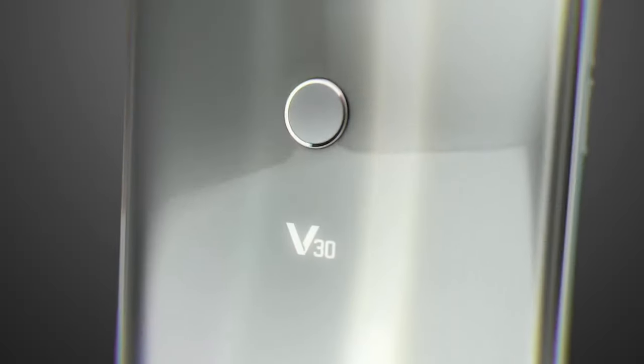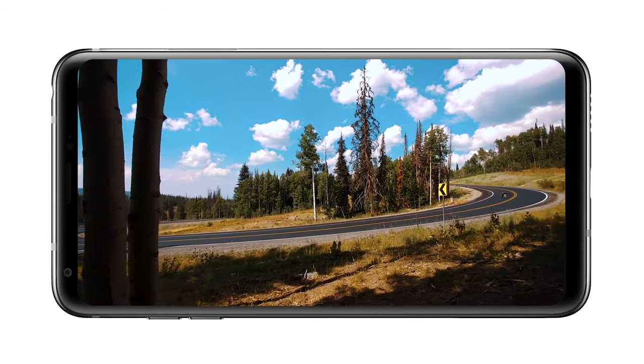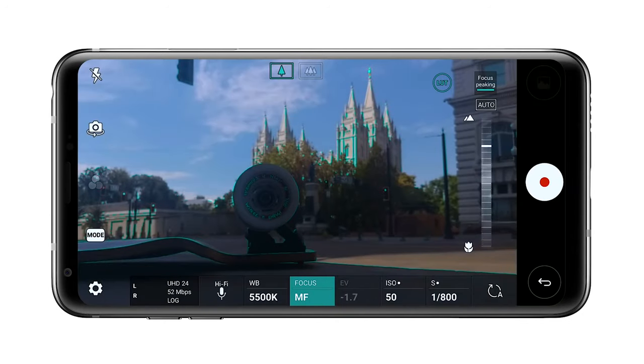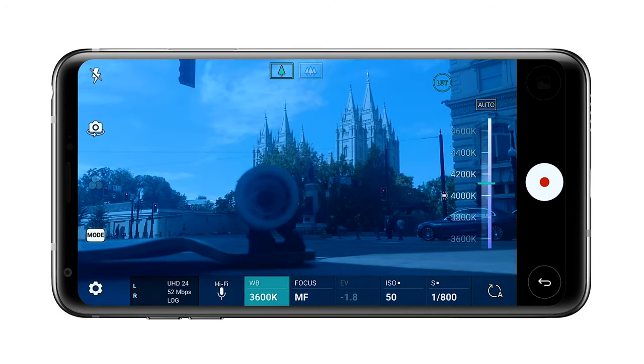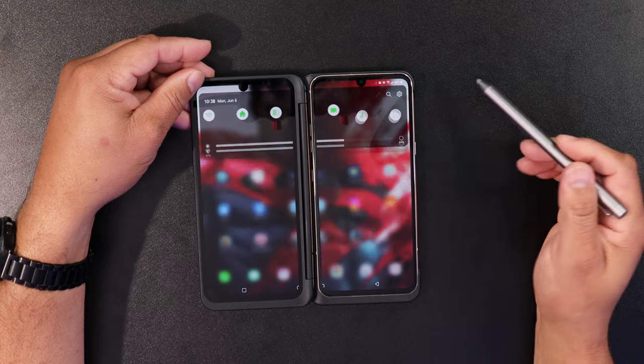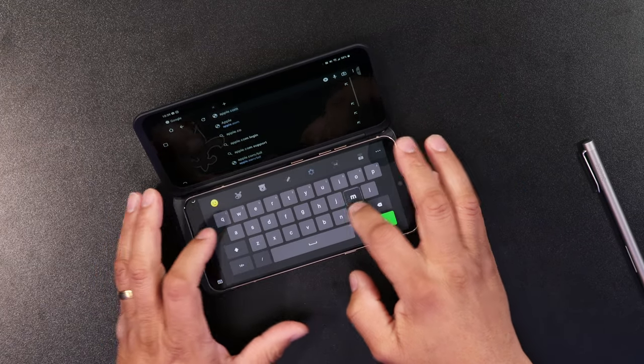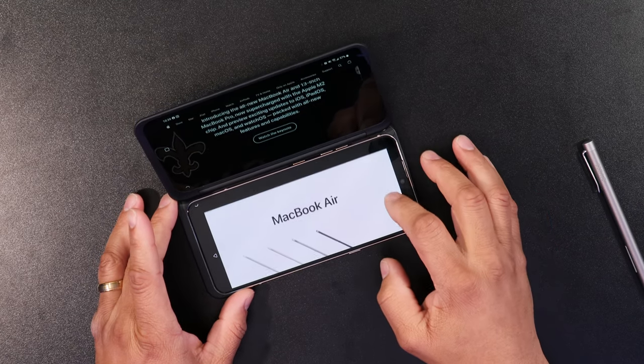Why is the LG community so hooked on their devices? Because they are great, plain and simple. I remember watching reviews of the LG V30 where people put it against professional cameras and the footage was shockingly close. Devices like the LG V50 and the LG G8X offered a dual-screen experience like no other. The LG community knows ultra quality when they see it, but again marketing was the problem.